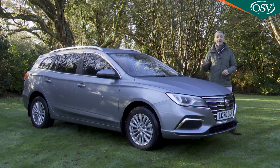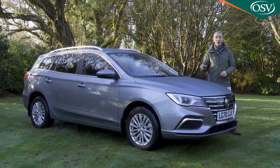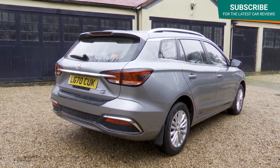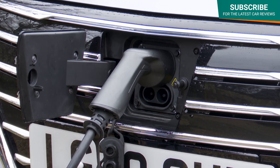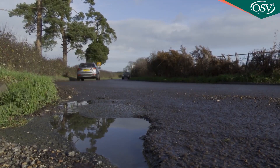Another fresh MG model and it's not an SUV. The MG5 EV is electrified though, which is up to the minute, even if the genre of this car — a compact estate — is quite traditional. Basically what's on offer here is an alternative to those compact SUV electric models that are now springing up, but at a much lower price and with more interior space.